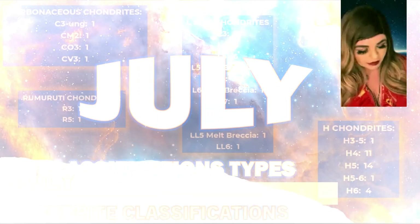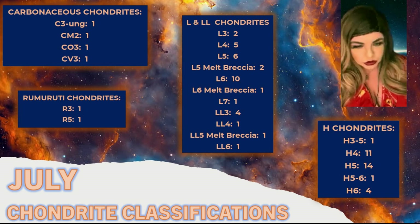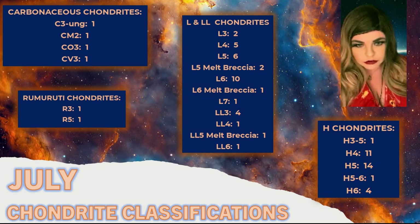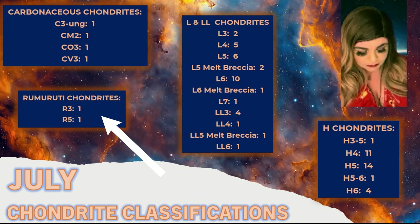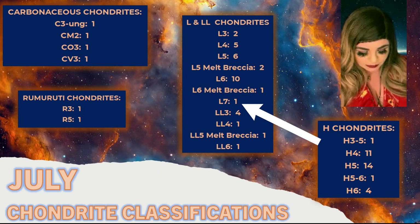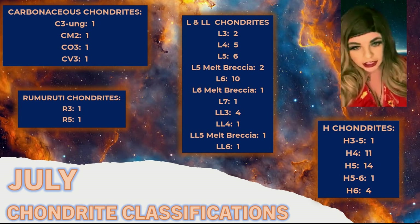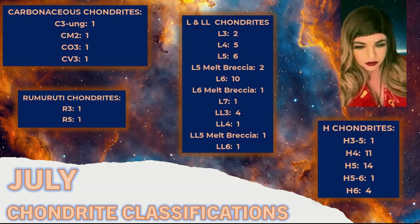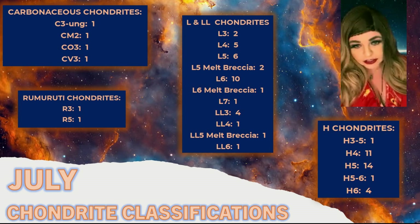First, looking at the chondrites approved: for the carbonaceous chondrites, there wasn't anything too rare, but the C3 ungrouped meteorites — there aren't a huge amount of those. Among the L and LL chondrites, we have some rare ones. There are only 10 L7s, and the one approved in July was the 10th. Even more rare is the LL5 melt breccia classification — that was only the fourth meteorite classified as that type.